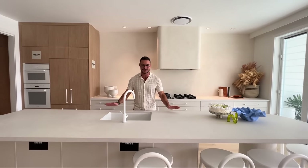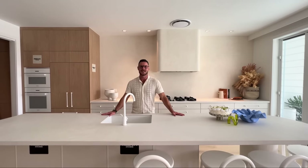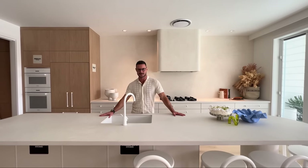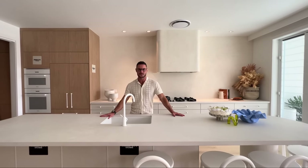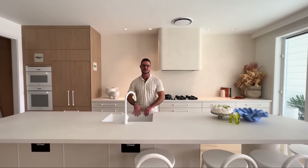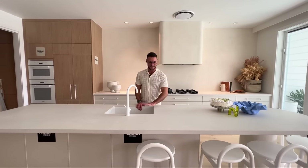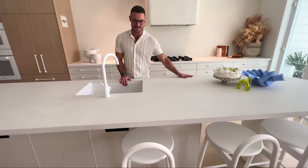Hey everyone, welcome to this year's Your Town Christmas Prize Home. We're standing in the kitchen that I've created with Freedom Kitchens. It's absolutely stunning here in Miami, and one lucky winner is going to get to win this custom kitchen that I've designed for this gorgeous house. It's massive, it's beautiful, and we have Caesar Stone bench tops.